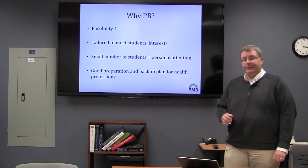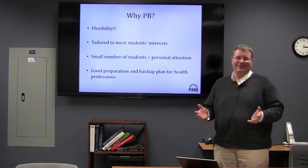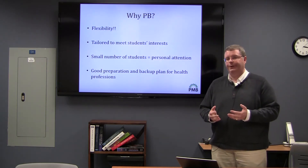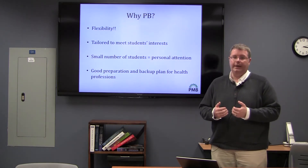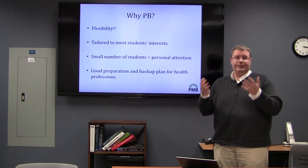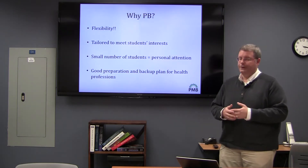One of the hallmarks of our program is that we're not very large. There are many large majors on this campus and they're all really great, but one of the things about plant biology being small is that students get personal attention. I am the only advisor in addition to being the coordinator, so students interact with me and I get to know who they are and what their interests are, and we can use that to give them an experience that is tailored to those interests.